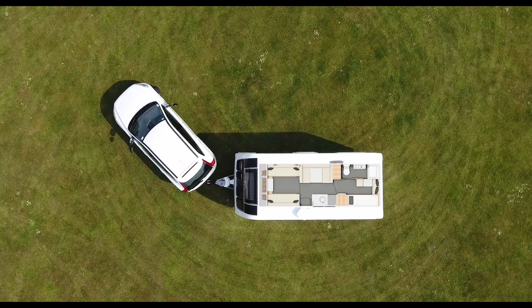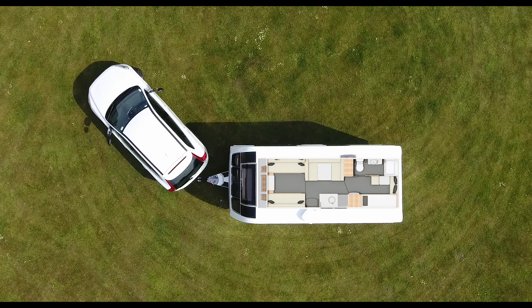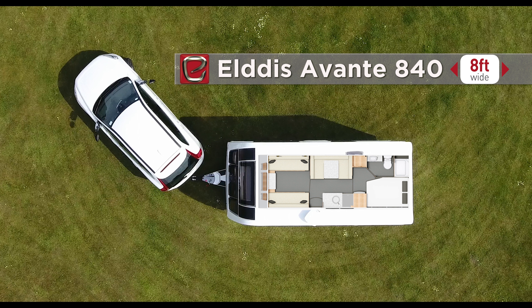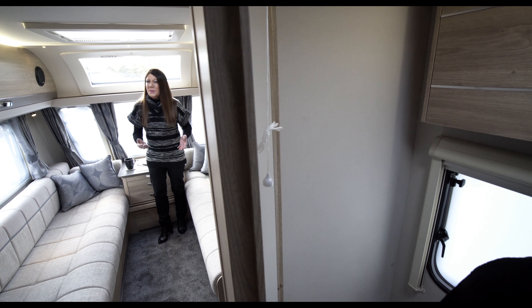The Avante 866, with its lounge, dining area, bunk beds and brilliant kids' zone, and the Avante 840, with lounge, diner and fixed double bed at the rear, both have TARDIS-like bathrooms and family-sized kitchens.